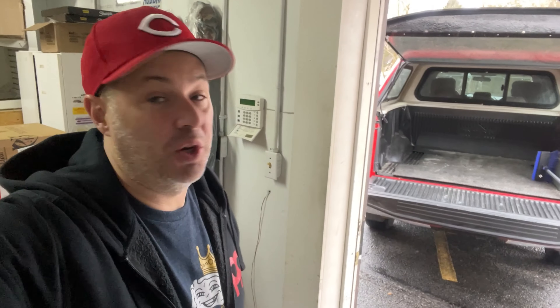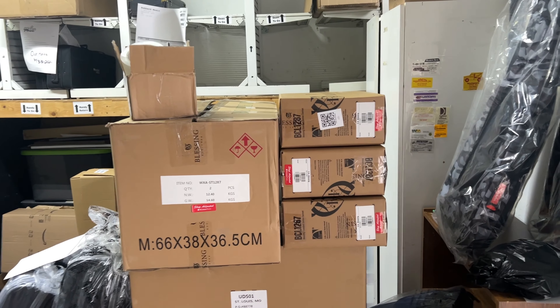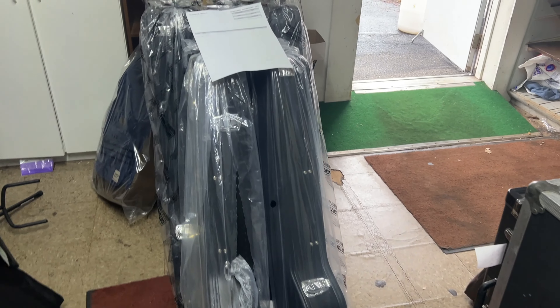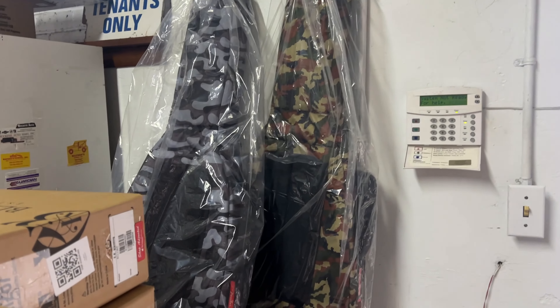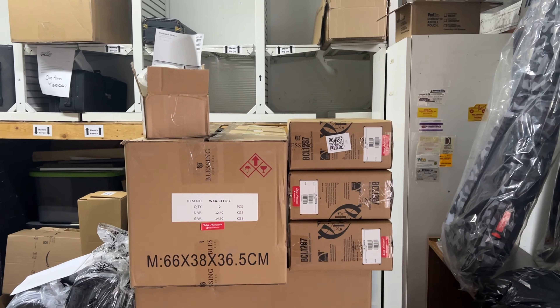Hey, Thursday morning and it's not raining — it's been raining here for days, so this is exciting. This is the first time I've gotten to load without it raining in a while. We've got Blessing band instruments to load, some Les Paul cases heading out to the mall, one of those really cool Ibanez dreadnought bags, and a couple of camo Fender bags which I think is super cool. We'll get the stuff packed up and head out.